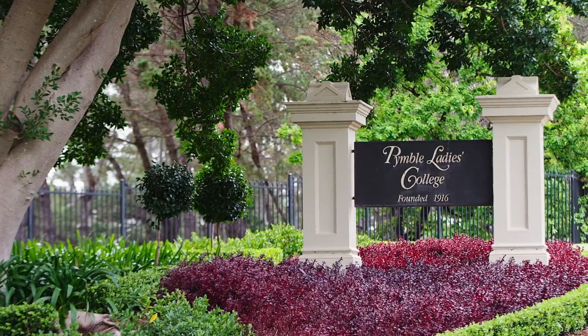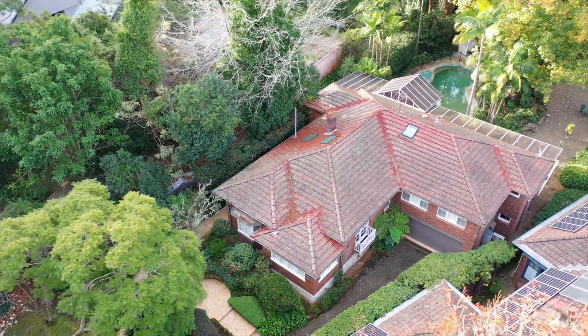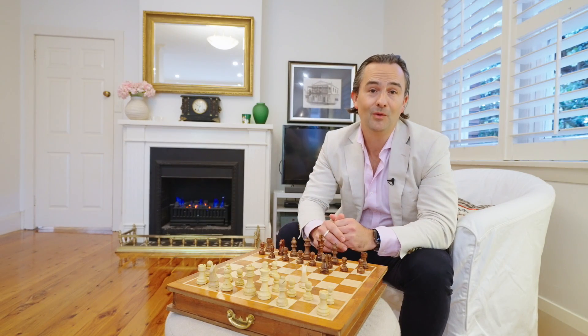Within walking distance to Pimble Ladies College and Pimble Station, 6th Lawley Crescent is an immaculately presented and appealing property. And I look forward to showing it to you at our next open.